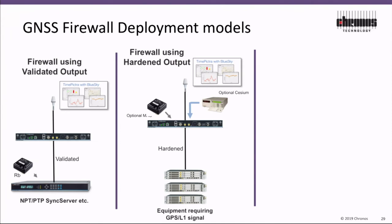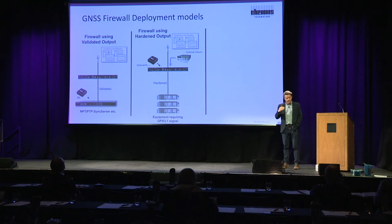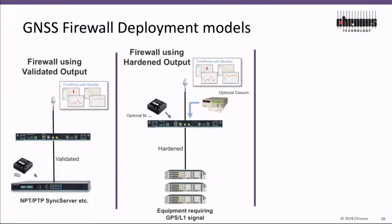It will obviously supply anything — any piece of infrastructure that's been deployed over the past 25 to 30 years that has a GPS receiver in it. It's using this technology to our advantage, bringing some of that ingenuity that the hackers and the bad guys have and putting that into our own networks.